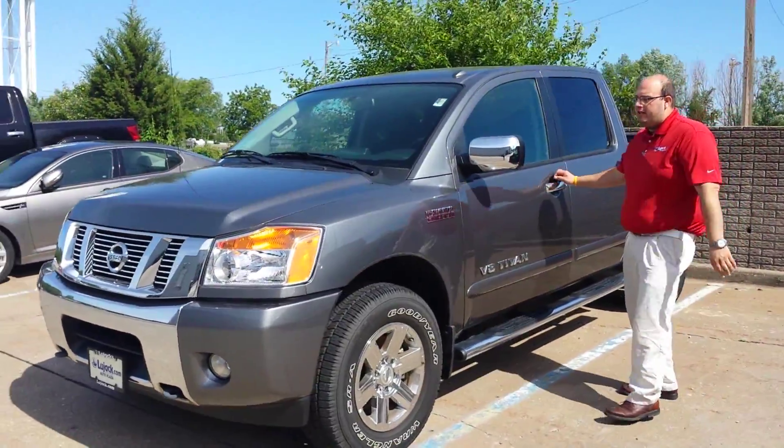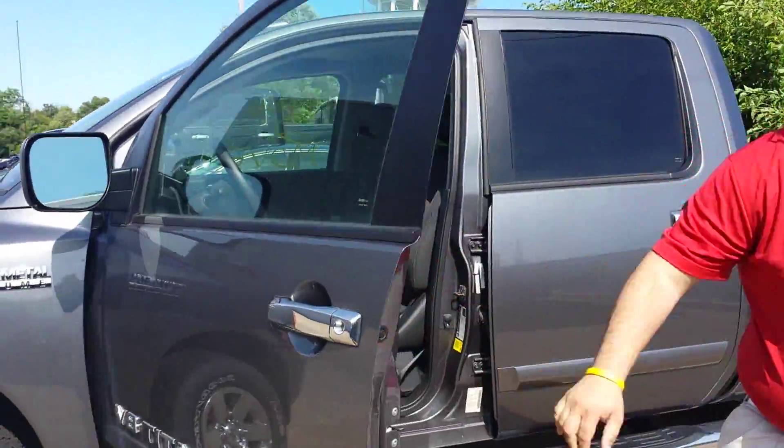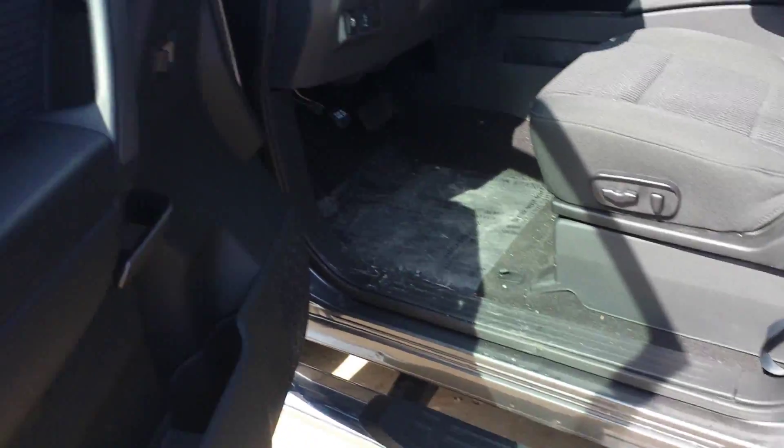We've got the crew cab right here for you — beautiful gun metallic. This one does have the heavy metal chrome package, so you get the chrome door handles, chrome step rails, and the chrome wheels.